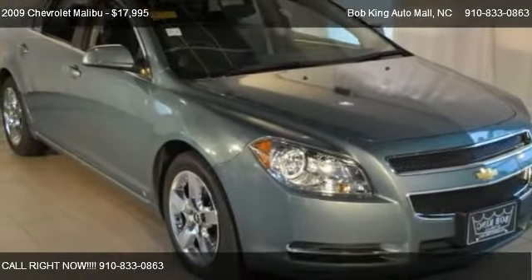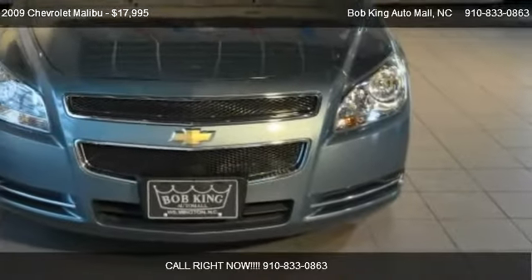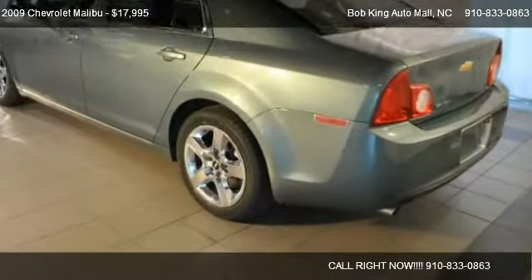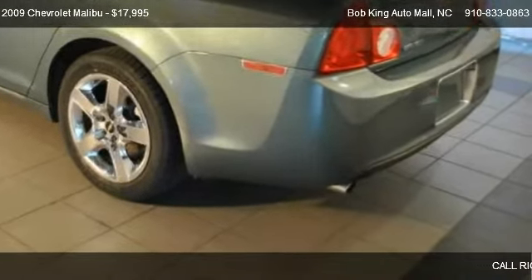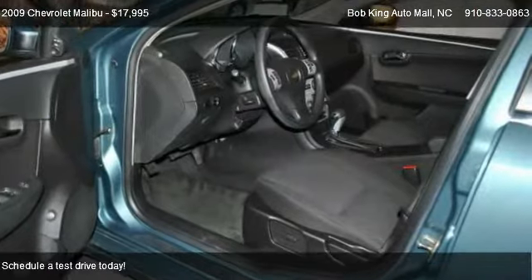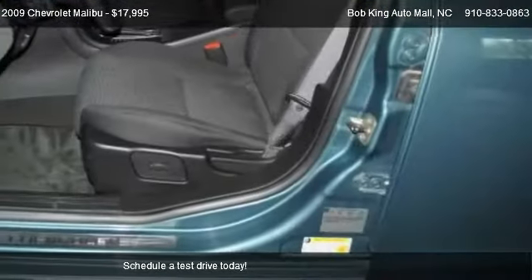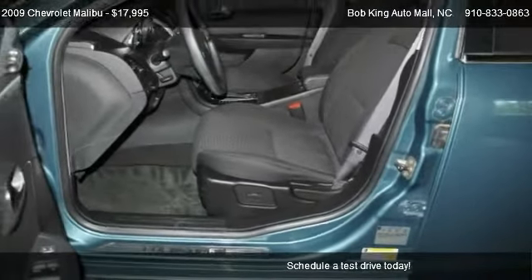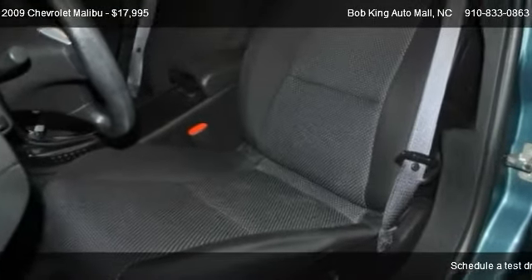This 2009 Chevrolet Malibu is offered by Bob King Auto Mall, priced at $17,995. This Malibu is ready to sell. It has just over 23,720 miles.